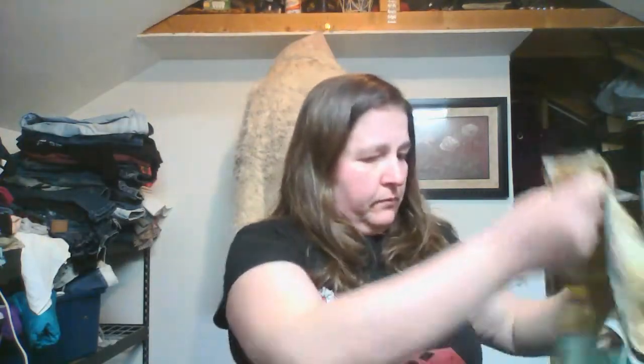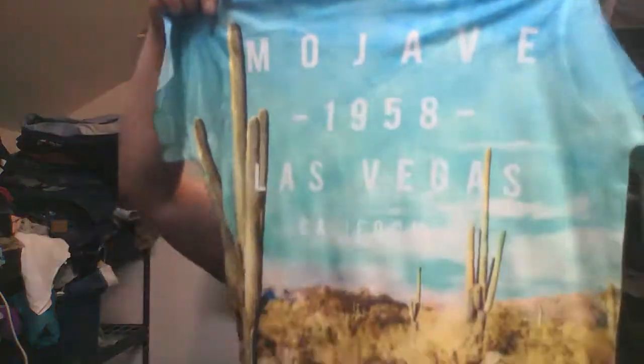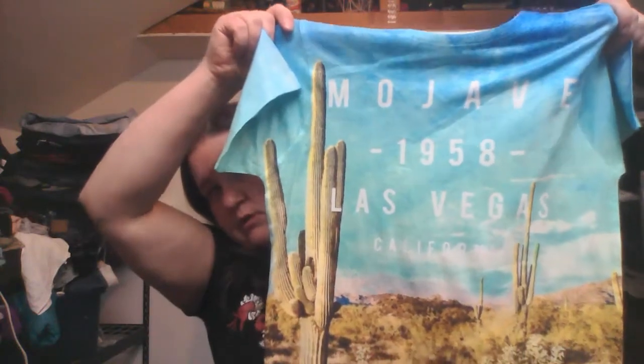And this one — I can't help it. It's Rubble by Primark, and it's a kid's shirt, which I didn't know. But I just thought it was a really cool print. It says Mojave 1958 Las Vegas and it's just a cactus print, but apparently it's a kid's item. I thought that was cool.